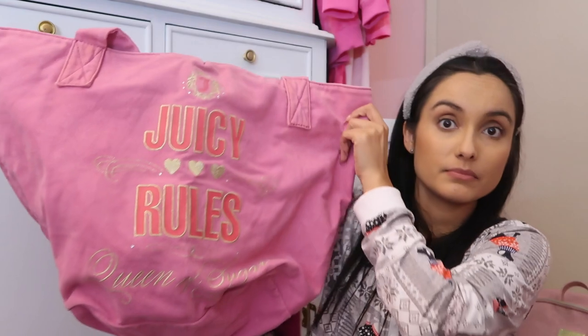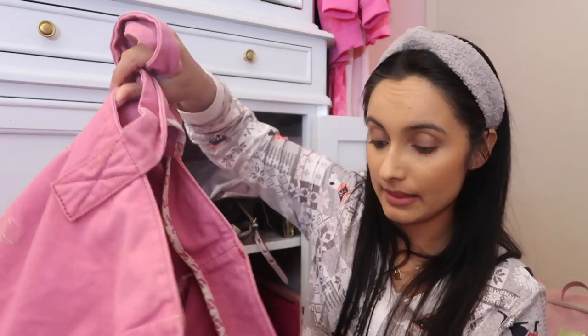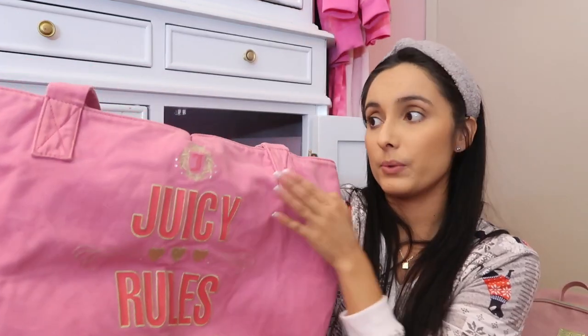I also have this tote bag, which is a much larger style — a great weekender tote bag if you're going to stay somewhere a while. This one says 'Juicy Rules, Queen of Sugar,' it's very spacious inside, and it does have a zippered compartment and a little pocket for your phone. It has a magnetic closure. If you have a lot of stuff to carry, I would recommend a tote bag this size. It's very cute and it's pink — who doesn't like pink?